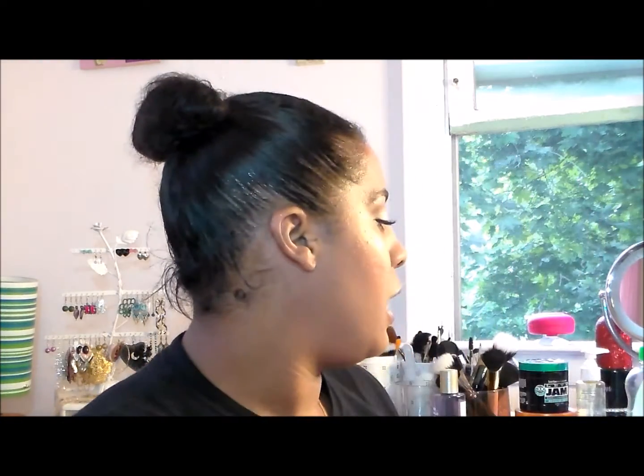My cream product: I chose my Urban Decay 24/7 Glide-On Shadow Pencil in Sin. I haven't even had to sharpen this again since the last update — it looks like a little bullet. It's going to take quite a while to use up, but I do like using these as eye bases so I'm not mad about it.